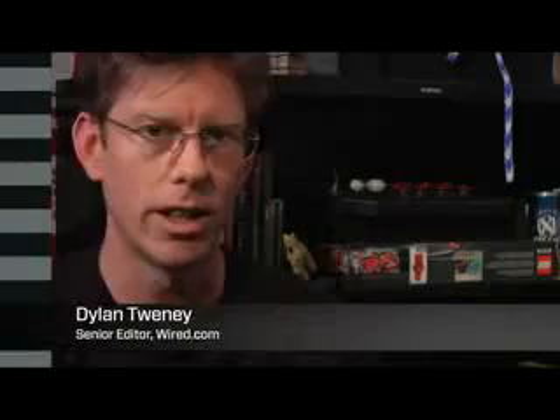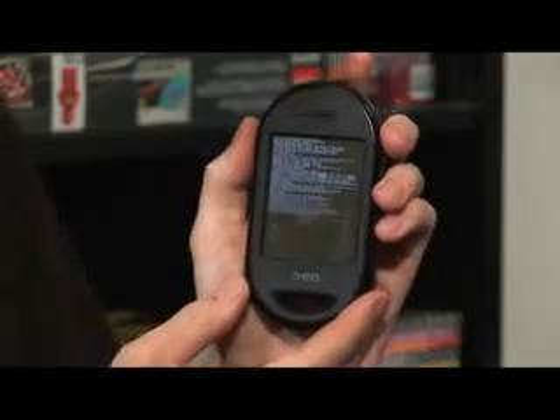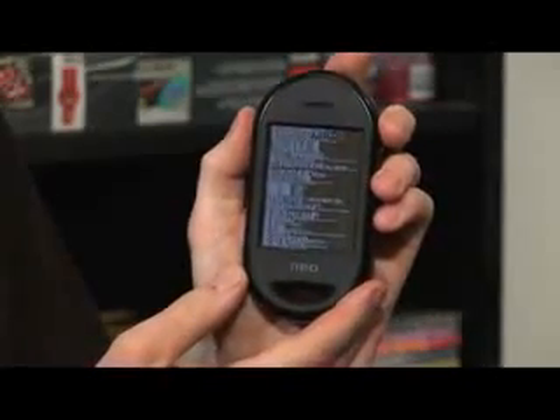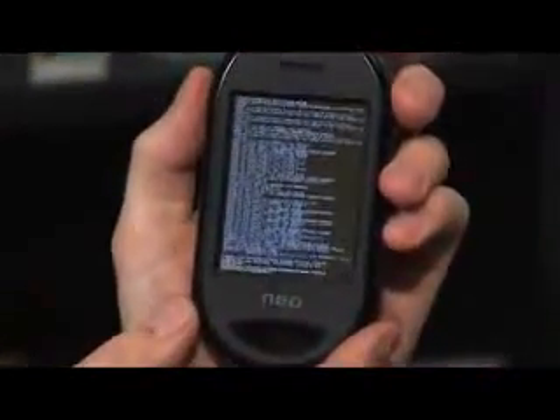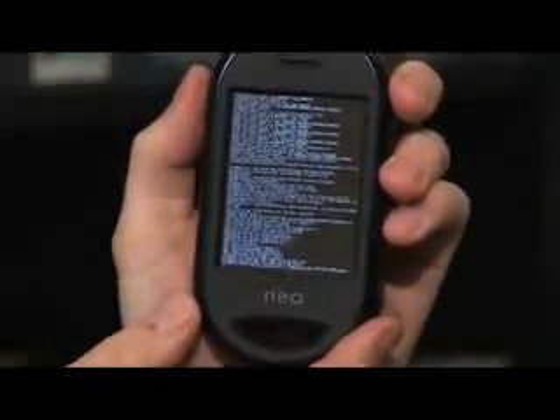What we've got here is a couple of OpenMoko Neo FreeRunners. This is an open source, Linux-based phone, and it's not quite ready for prime time yet. We would definitely not recommend going out and buying this as your primary phone, but it's pretty interesting because everything on this phone is totally customizable — every single thing, from the base to the operating system to anything.